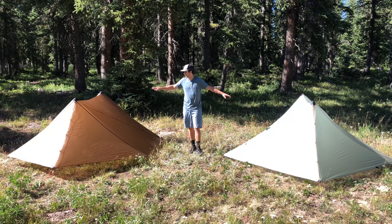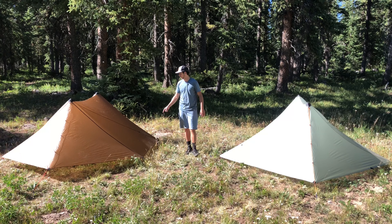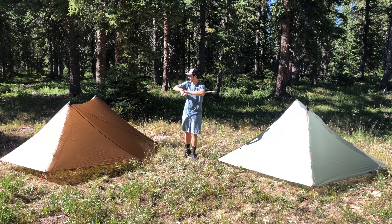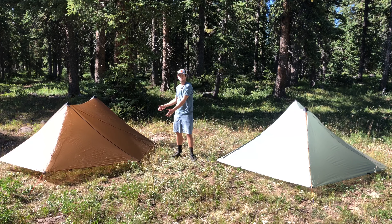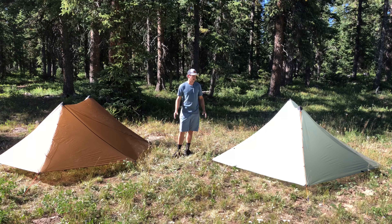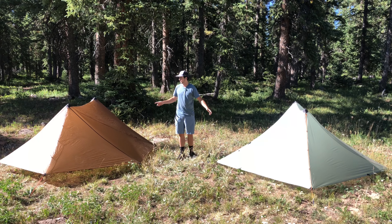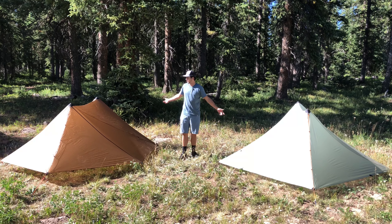Both of these tents have optional nests that fit inside — that's going to be a floor and a complete surrounding of bug screen. You can fit two people in the nest in the Aeolus and one person in the nest in the Silex. It keeps you protected from bugs and keeps you off the ground a little bit, so it'll keep anybody who's worried about that happy.